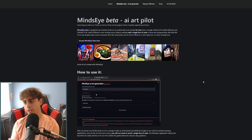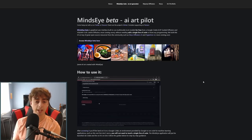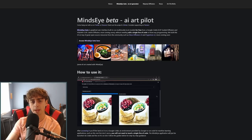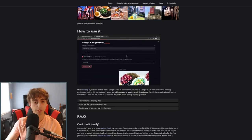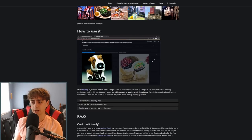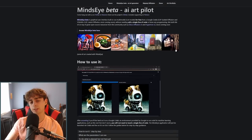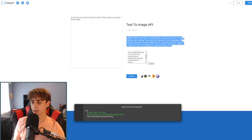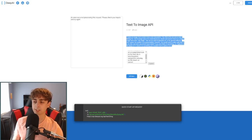Craiyon has always been a great option. Now we're going to be getting into the big boys. Before that, I'd like to give an honorable mention to MindsEye Beta AI Art Pilot — this isn't really an AI generator itself, it's more of just an AI generation interface that you can use to interact with a few different AIs, completely for free. I'd also like to mention Deep AI, which is also a pretty decent text-to-image generator, though I wasn't able to get it to work today. So this is another honorable mention.